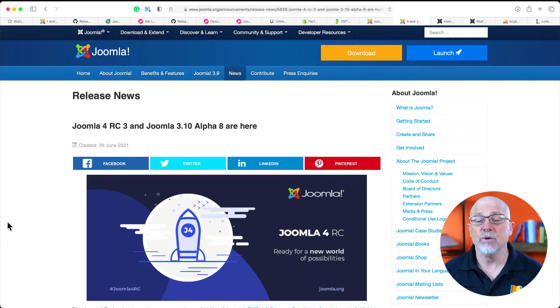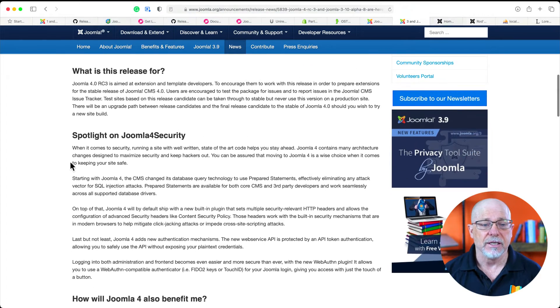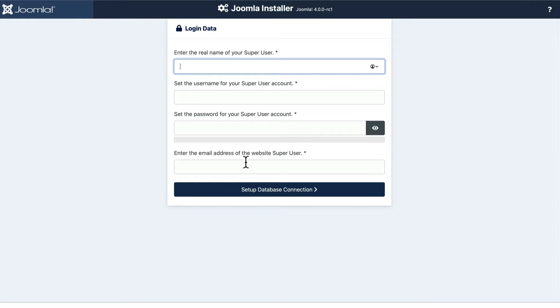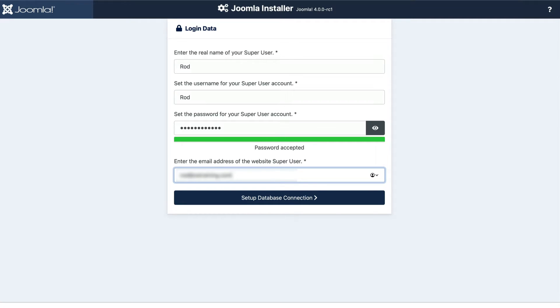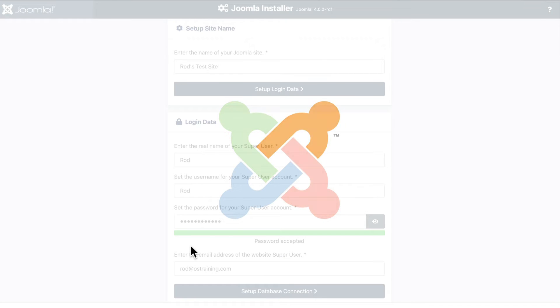Up on the screen we've got the release news for the Joomla 4 RC3 candidate, and there are six main initiatives in the Joomla 4 project. I installed the Joomla 4 RC3 release this morning and you're seeing it on the screen. It's streamlined, it's fast — all you've got to know is your login information and your database information, and boom, you've pretty much got a website in no time at all.